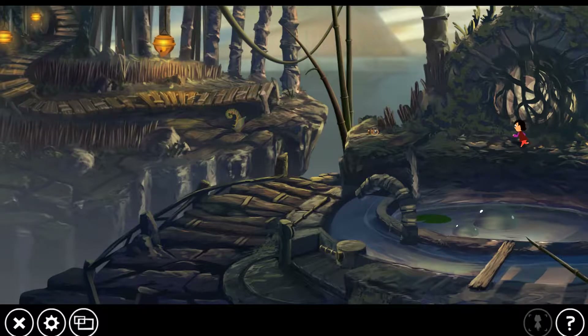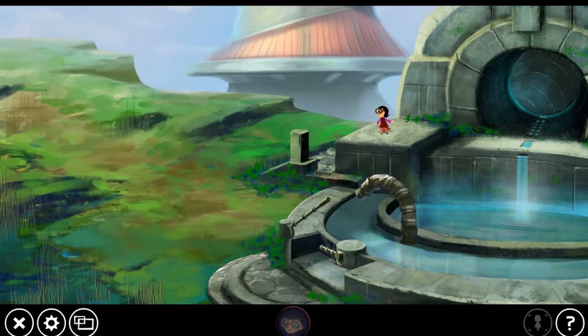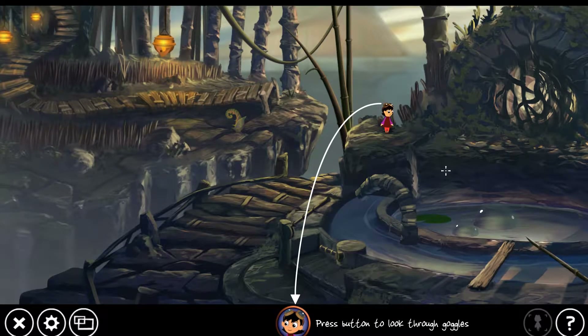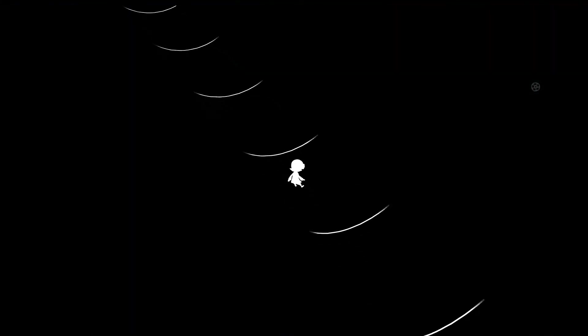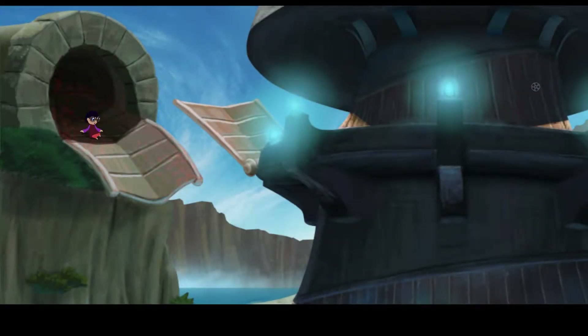Get the goggles! So the goggles change everything - oh no. Press the button to look through the goggles. Because there's no way through in this world, but there is here. I wondered why it was called Lily Looking Through - Lily looking through the goggles. Down we go. Because of the editing, I have no idea how long this video is actually going to be until I go and edit it.